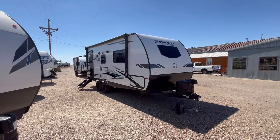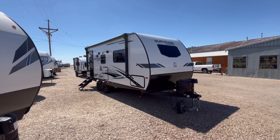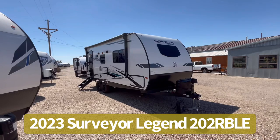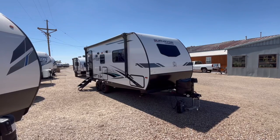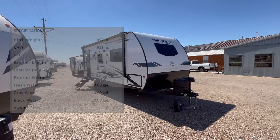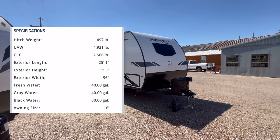Hey guys, this is Cory with Custom RV in Amarillo, Texas, and today I have another brand new arrival to show you. This is the all-new 2023 Forest River Surveyor Legend Model 202 RBLE. This is one of their most popular, if not their most popular, couples trailer, and it's going to come in at 5,074 pounds as we see it here equipped today, and it's going to be 25 feet 1 inch in overall length.